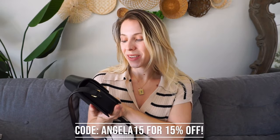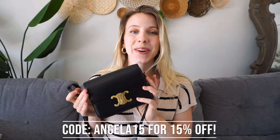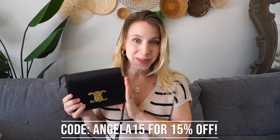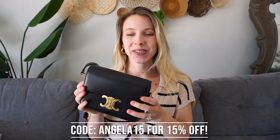Let me know if you have any questions down below. You can use code Angela15 for 15% off — I'll leave everything linked down below. I really hope you enjoyed this purse unboxing video. This would make the perfect gift for your friends and family. I will see you all in my next one — bye guys!